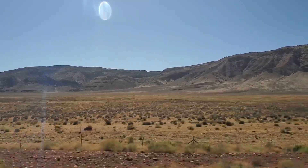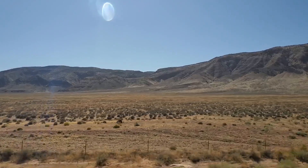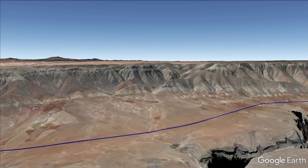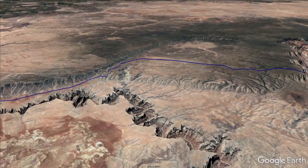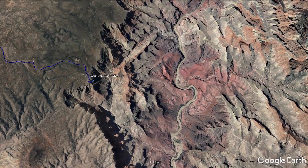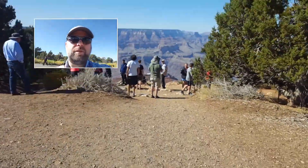The monoclines of the Colorado Plateau are probably controlled by pre-Cambrian structures. This is a very complex monocline that has a number of 90-degree bends in it.